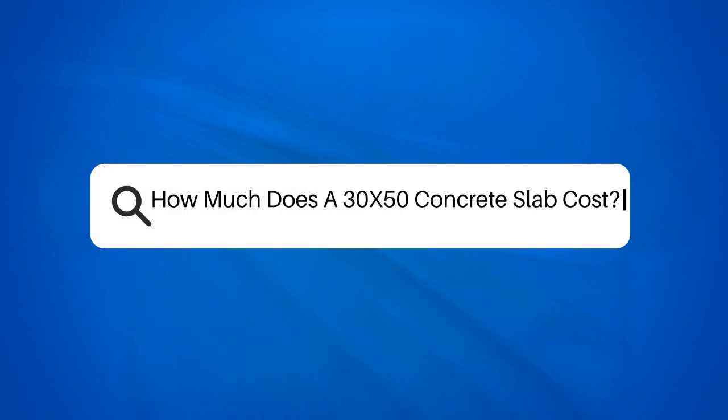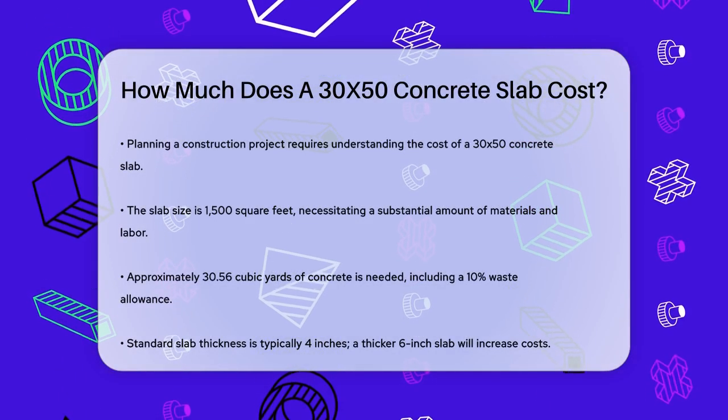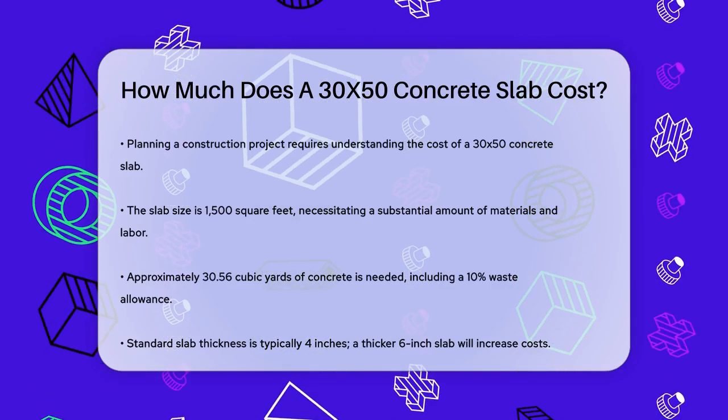How much does a 30x50 concrete slab cost? If you're planning to build or renovate a structure and need to know the cost of a 30x50 concrete slab, you're in the right place. Let's break down the factors that influence this cost.